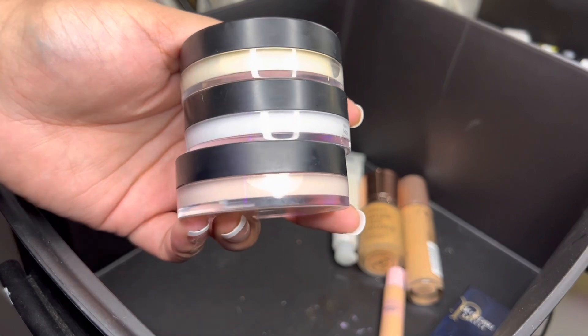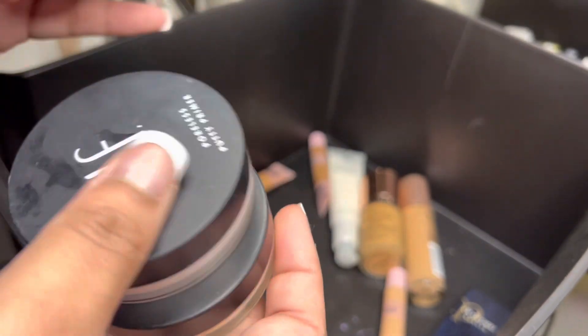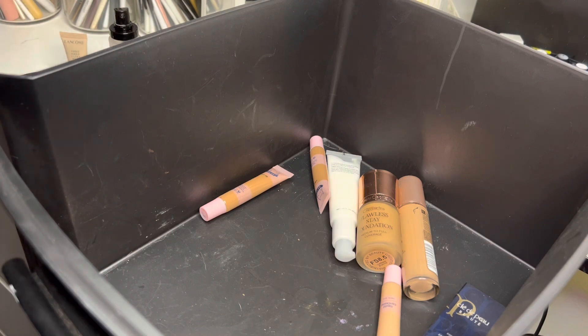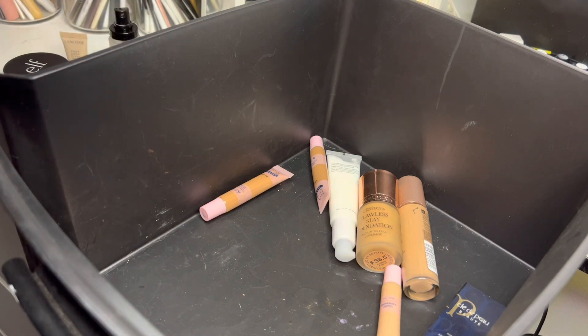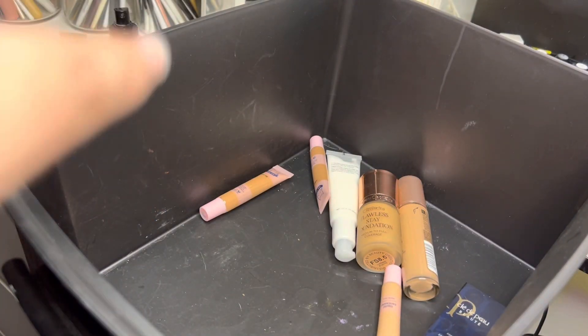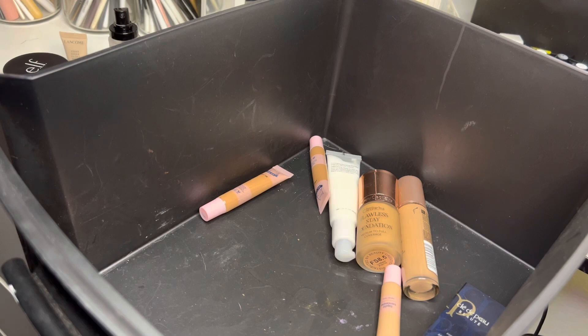Then we have these three, which are all the ELF putty primers: Luminous, Matte, and Poreless. I'm going to keep the Poreless one and the Luminous one, but I am going to get rid of the Matte one — I just don't use it enough.